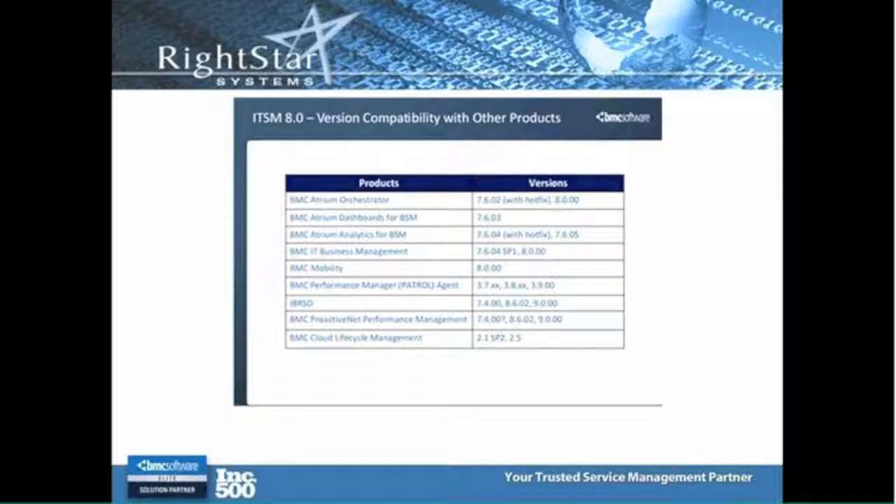Here's just the version compatibility for ITSM 8.0 with the other products out there. It will still work with 7.6.0.3 dashboards and analytics if you've got it, and it will still work with ProactivNet in these versions. We can make this information available to you — it's part of the release notes for the new ITSM 8.0 environment.